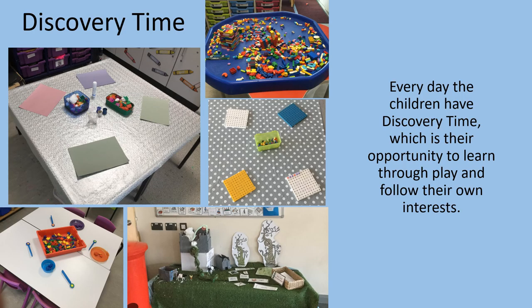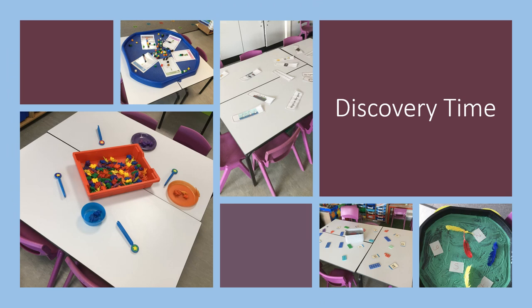I'll share with you now some of the kinds of activities that your child will enjoy at school. This slide shows discovery time. Every day the children have discovery time, which is their opportunity to learn through play and follow their own interests. And here are some more examples of exciting activities at discovery time.